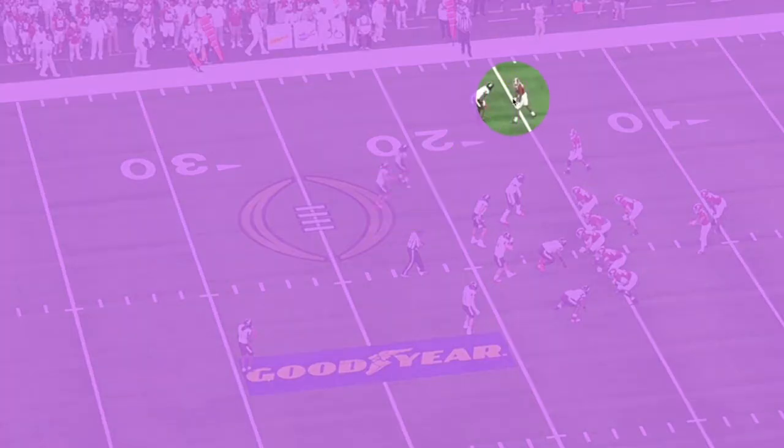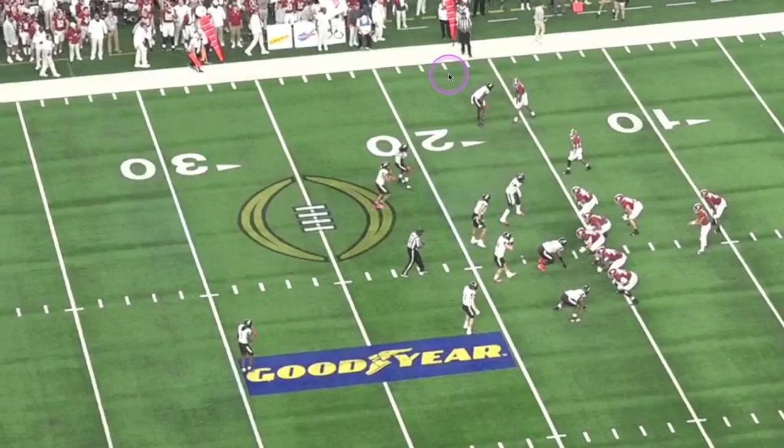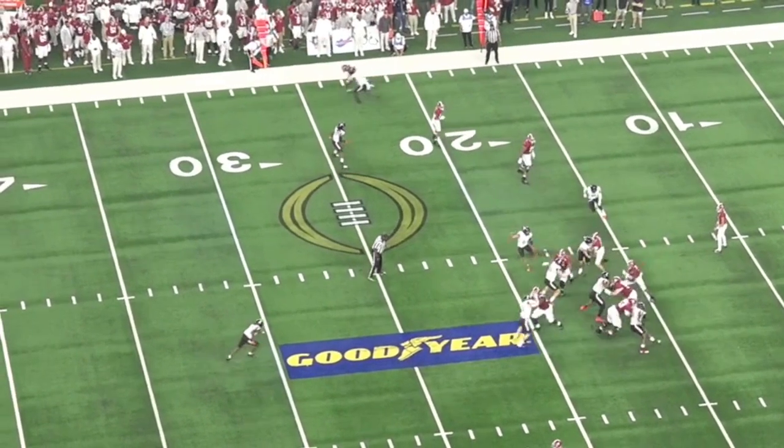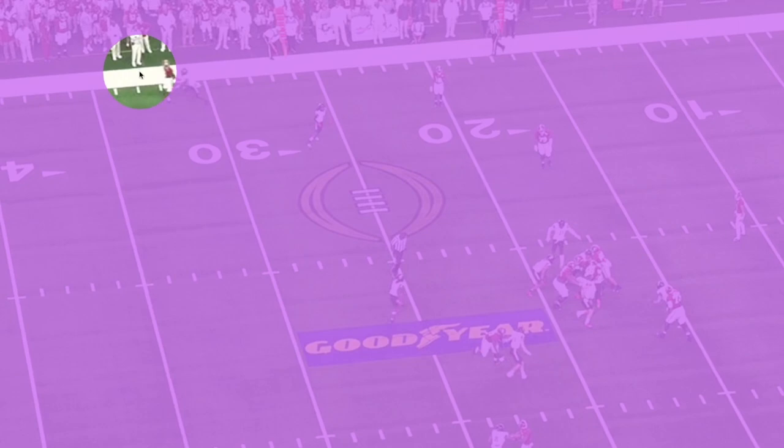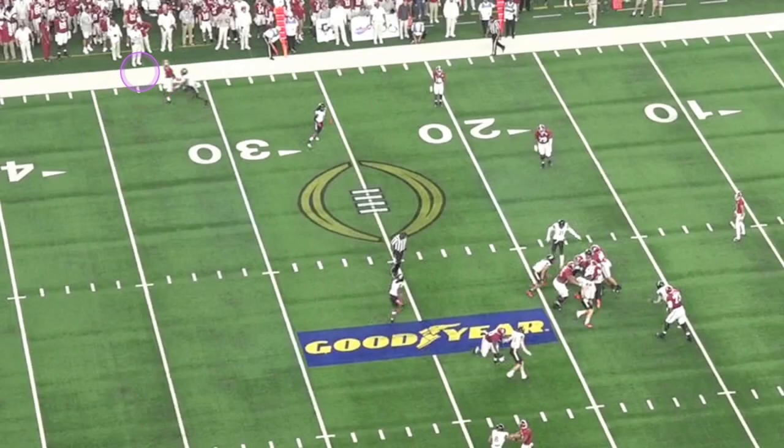Another example of good coverage — this is going to be a fade route. Watch how he uses the sideline as an extra defender. The receiver releases outside and Sauce runs him toward the sideline, using his right hand to feel where the receiver is the entire time. He just pushes him to the sideline. At this point, if this ball is thrown to Jamison Williams, it has to be perfect — maybe a half-yard window. Great technique even though he's slightly behind.